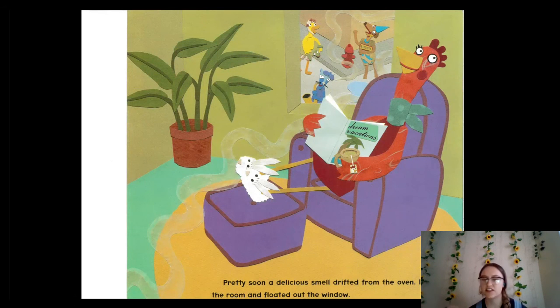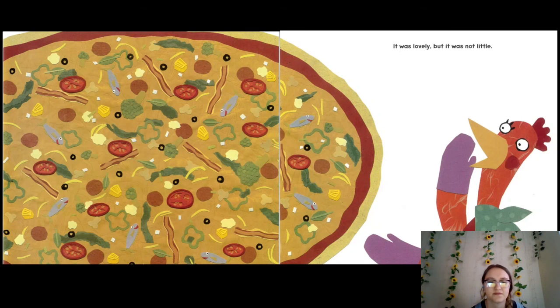Pretty soon that delicious smell drifted from the oven. It filled the room and floated out the window. It seems like the cat and the duck and the dog can smell the pizza! "It was lovely, but it was not little." My goodness, that looks huge! Can you guys make a huge circle with your arms — try to become like a big pizza? Stretch, stretch, stretch! Big pizza! That is a big, big pizza but it looks really good.